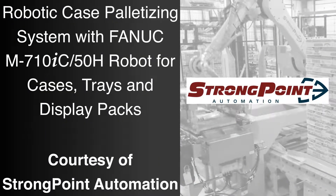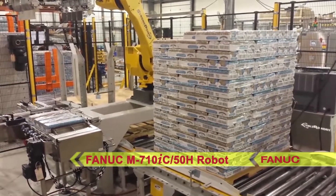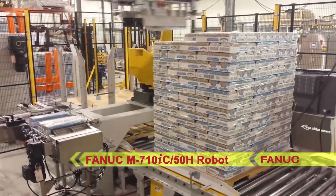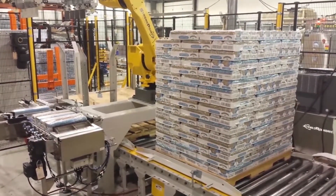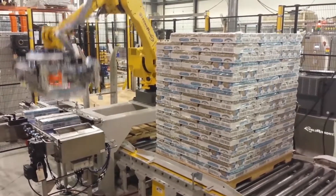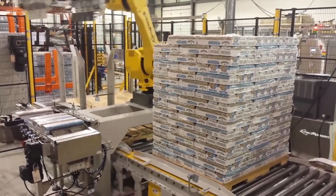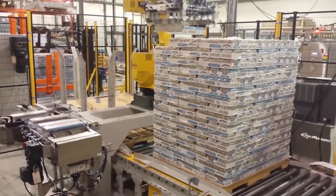The FANUC America Authorized System Integrator StrongPoint Automation developed this robotic case palletizing system to utilize the highly versatile FANUC M710IC50H robot to palletize cases of food. This lightweight robot features a best-in-class payload and inertia, a slim wrist, rigid arm, and extremely fast access speeds that make it ideal for packing and palletizing applications.